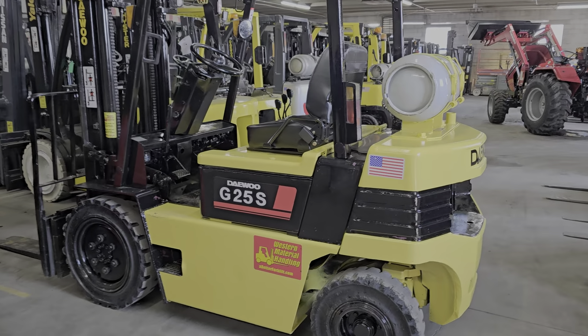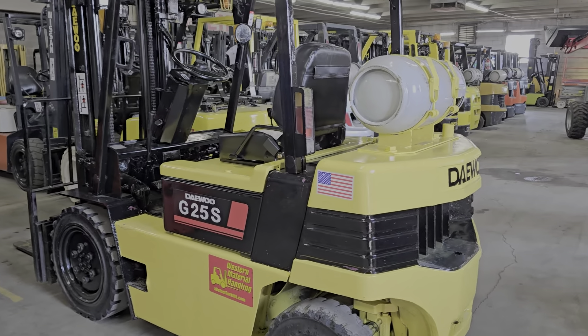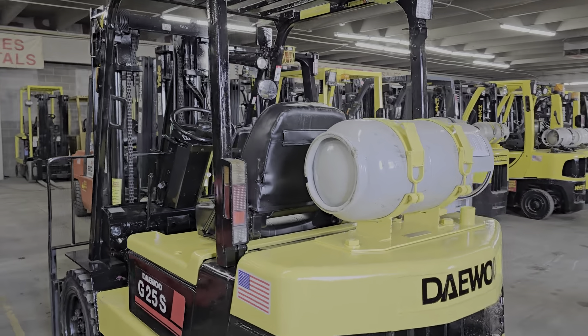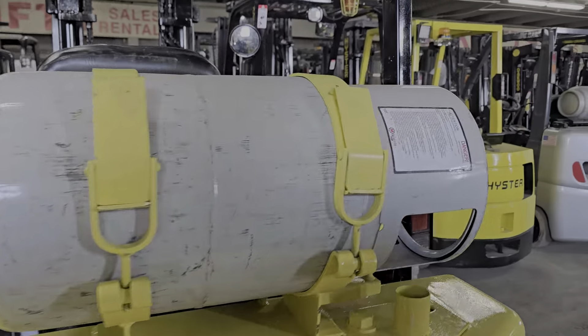This is Cash, and today we have a really nice Daewoo Doosan — also Bobcat. Bobcat owns Doosan.